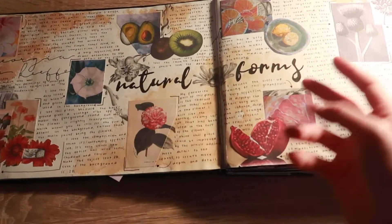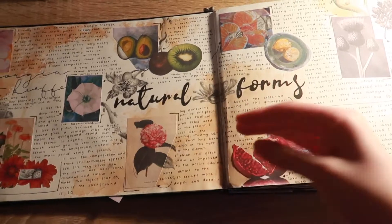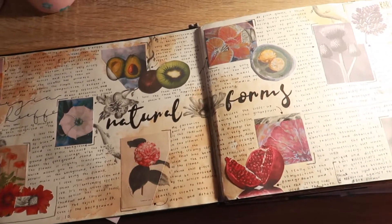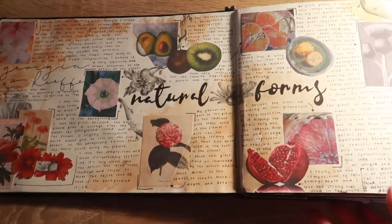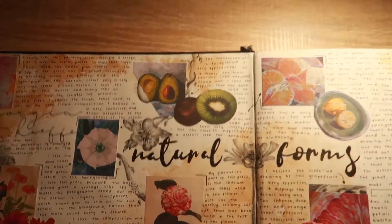I'm going to start going through my sketchbook and talk you through it page by page. Keep in mind that each teacher may be different — one teacher might want you to do something one way and another might want it done differently. I'm just basing this video on my experience and things my teachers told me, so always check with your own art teacher. I did two topics during GCSE art: my first one was Natural Forms and my second one is Structures.